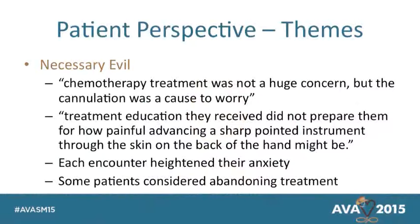One finding was that it's just a necessary evil — it's what they have to go through. They were more worried and anxious about the cannulation than about getting their chemotherapy — these poisons being put in their bodies to kill the cancer. They also didn't feel well educated about what it was going to feel like to have that sharp needle stuck in their hand and that burning sensation while getting the drug. And each week they came in, their anxiety level went up.